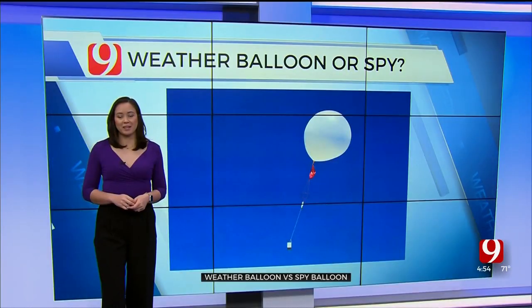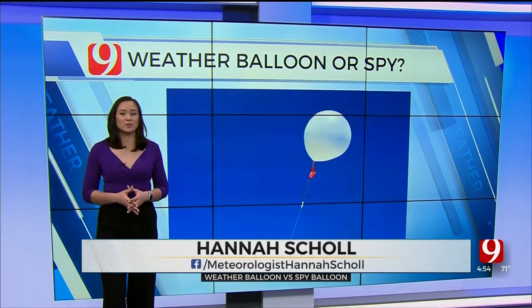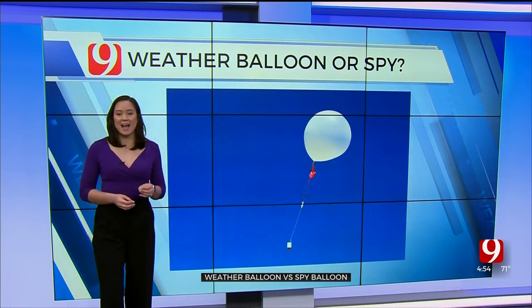The National Weather Service is breaking down the difference between a potential spy balloon and the weather balloons they use to track data. This allows meteorologists to see future weather patterns. To break it down for us is meteorologist Hannah Scholl. With talk of spy balloons flying about the past few weeks, the National Weather Service is making sure people know the difference between weather balloons and spy balloons.